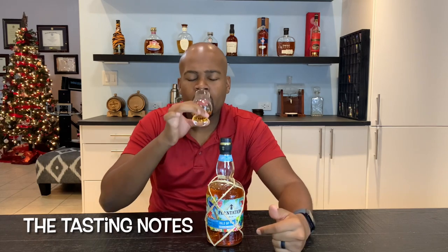Let's go on to the taste. A bit of burn on the edge and tip of my tongue. A bit of sweetness, a bit of vegetable, a bit of banana. I'm really getting almost like a Clément — I get that type of herbal note.